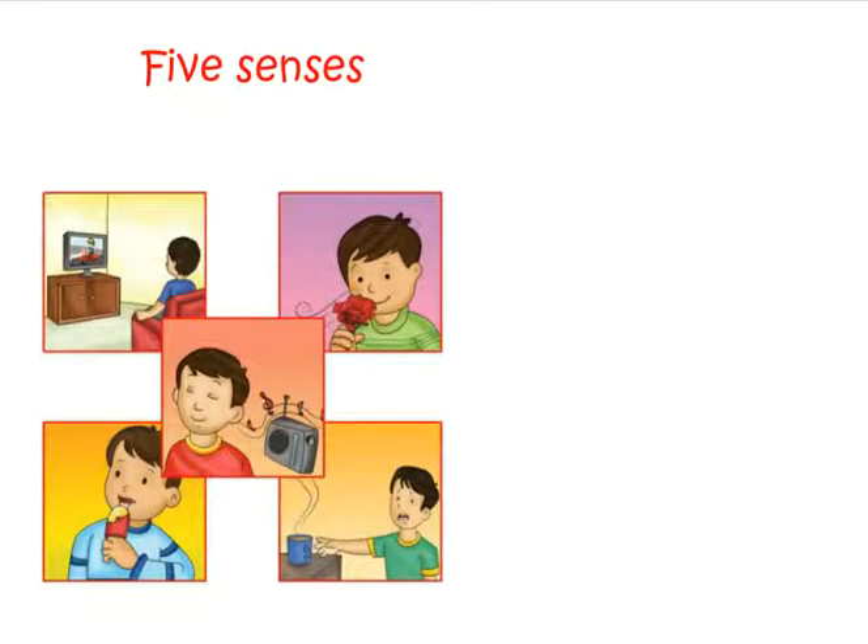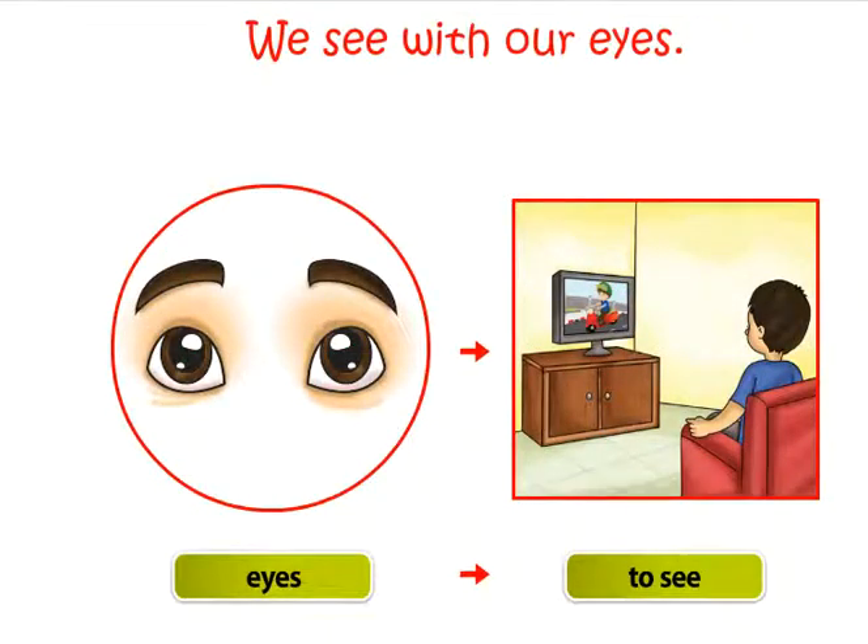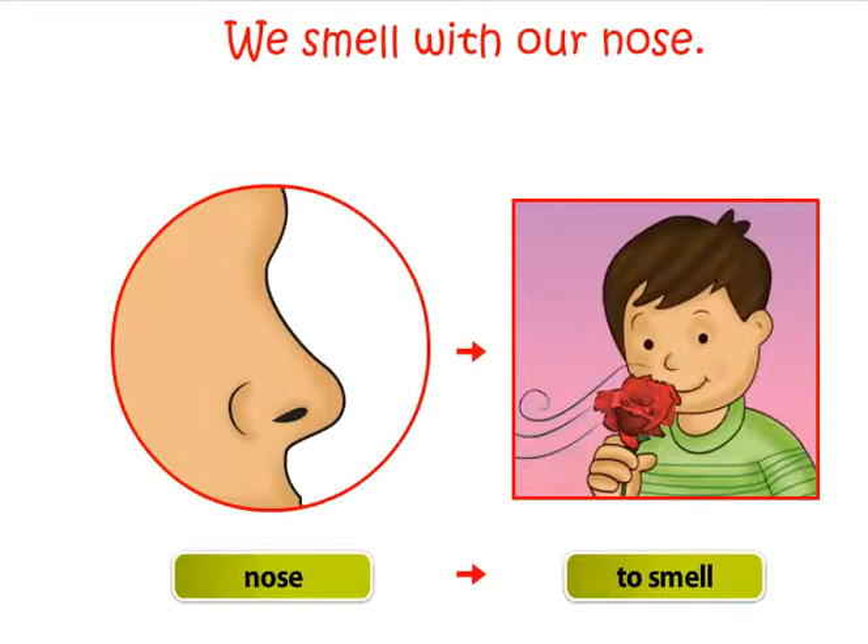Five senses. We have five senses and five sense organs. We see with our eyes. We smell with our nose.